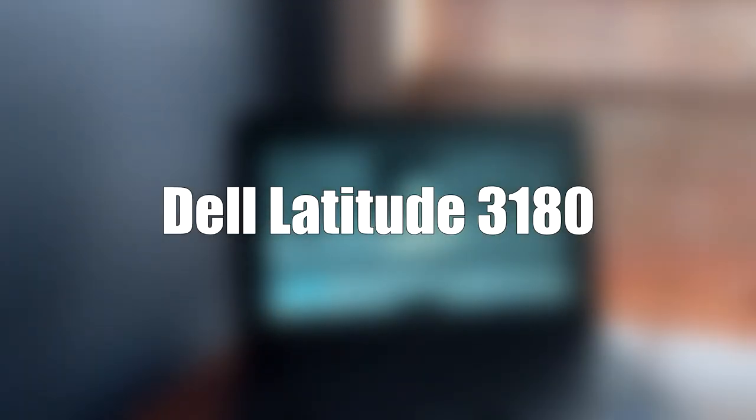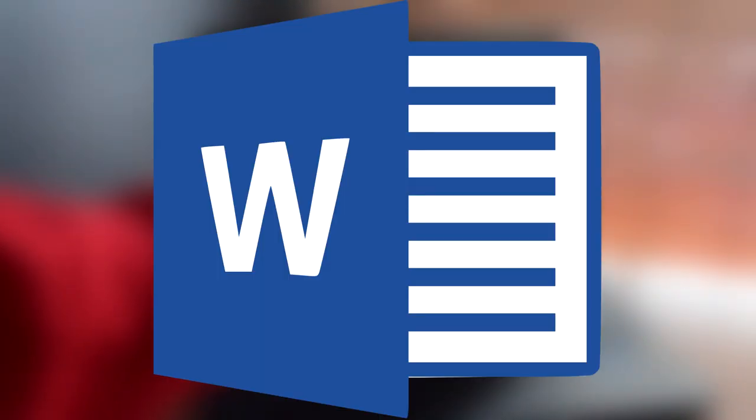Hey guys, it's Vinny Lambo here, and today I have a little bit of a different video for you. In front of me is this $50 a year school-issued laptop. It's called the Dell Latitude 3180. I haven't heard of it either. But today, I'm going to go in-depth and see if it's really an okay laptop, or if it should really be only used for Microsoft Word.